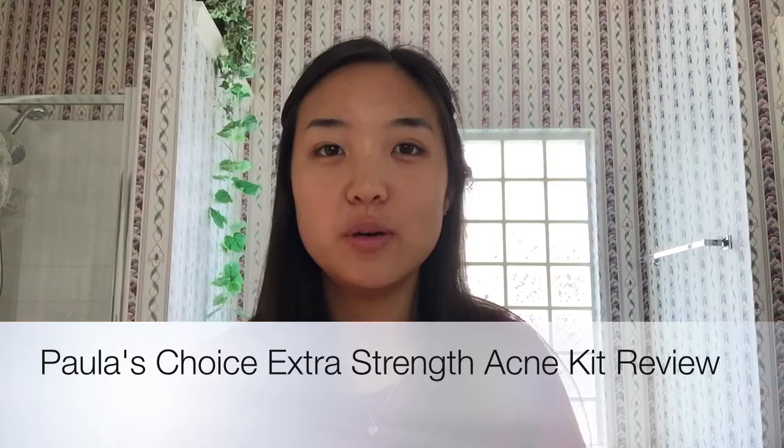Hey, what's up you guys, I'm Jacqueline and today I'm gonna be doing a review on Paula's Choice Extra Strength Acne Kit. This is what it looks like — my toner started leaking so I put it in a bag. It's a three-step thing: first you use the cleanser, then the toner, and then the daily skin clearing treatment. I really like this product.